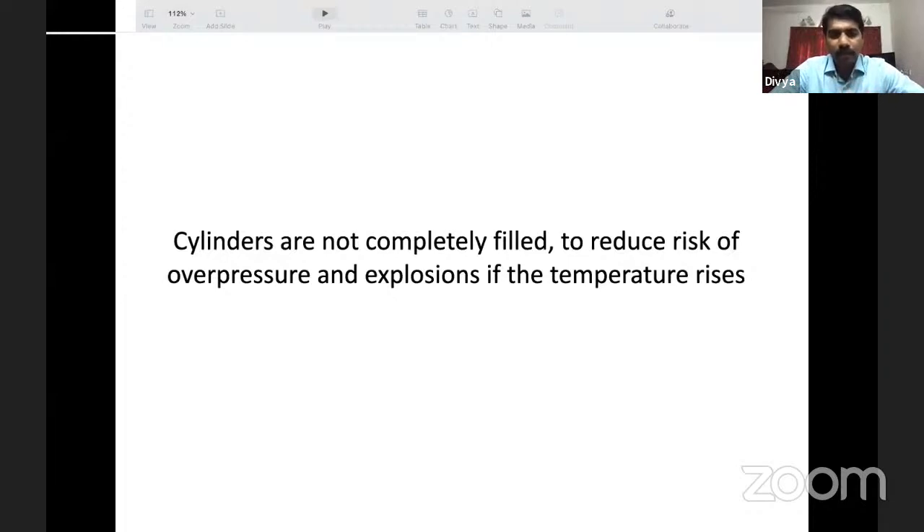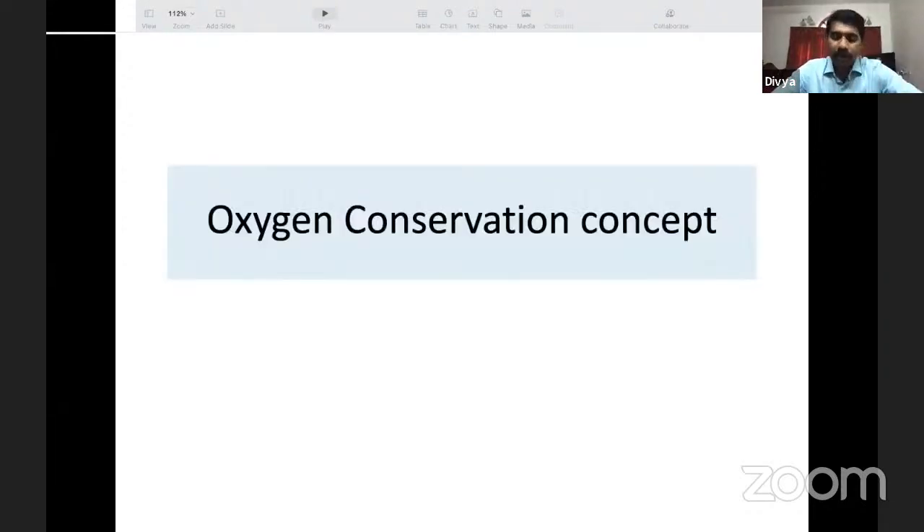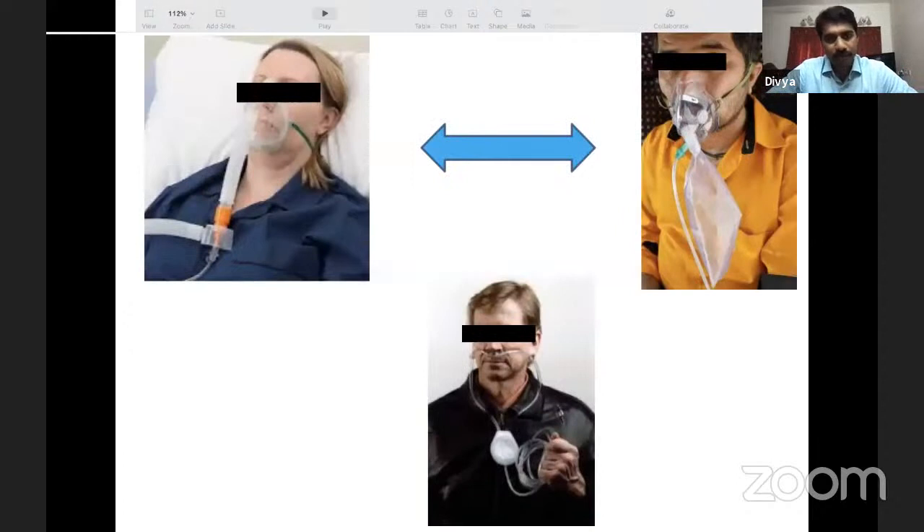Cylinders are not completely filled to reduce risk of overexpansion and explosions. When oxygen became scarce, conservation strategies were adopted: using Venturi masks, avoiding fully inflated NRBMs, and using oxygen-conserving pendant devices — which trap exhaled oxygen for re-use during inhalation. Such pendant devices are being manufactured in some companies in Gujarat and should soon reach the market.